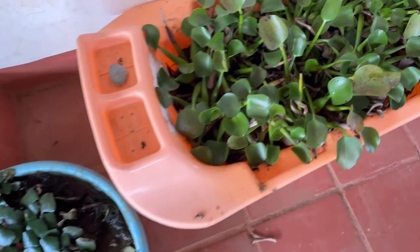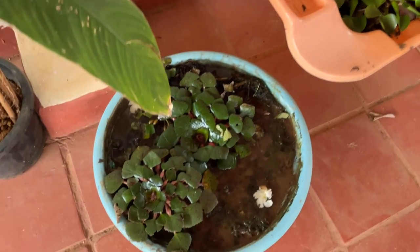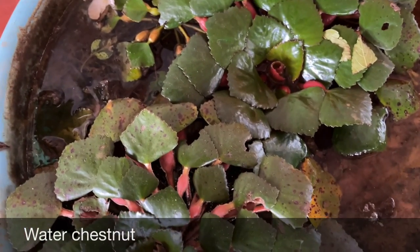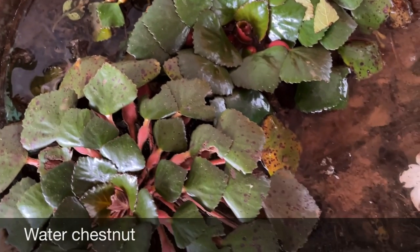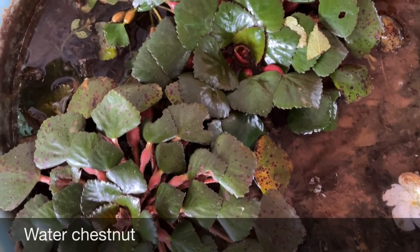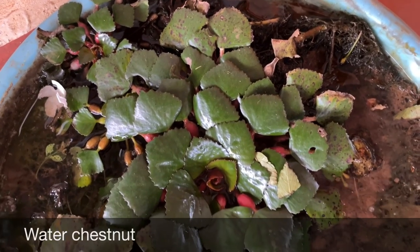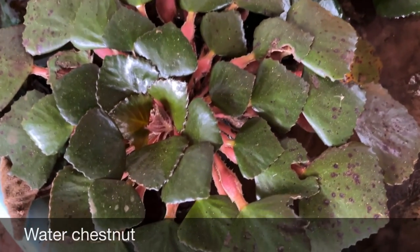Coming to this spot — this is singhara, or water chestnut. We grew it from store-bought water chestnut and recently I shared a video in which we harvested as well. I'll share the link — it's the season now, so you'll easily find water chestnuts in the market. Buy some and grow your own plant!